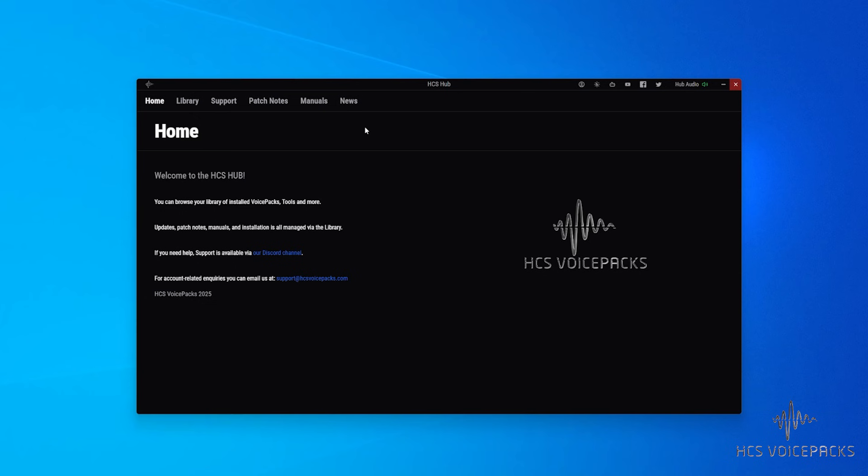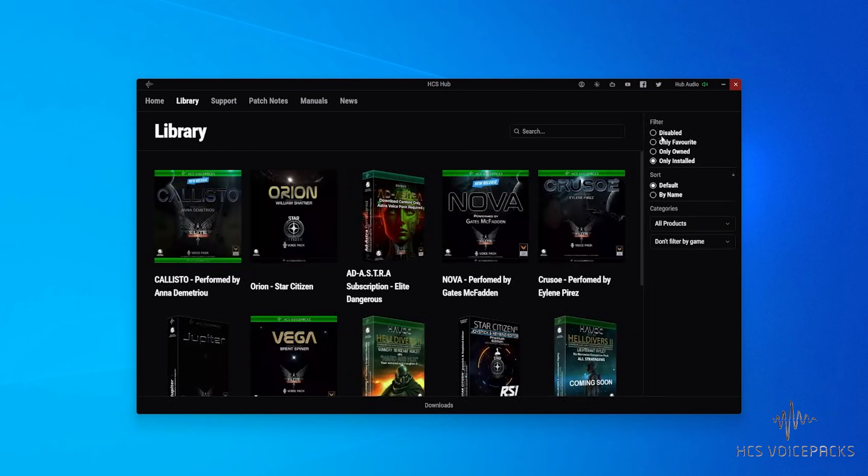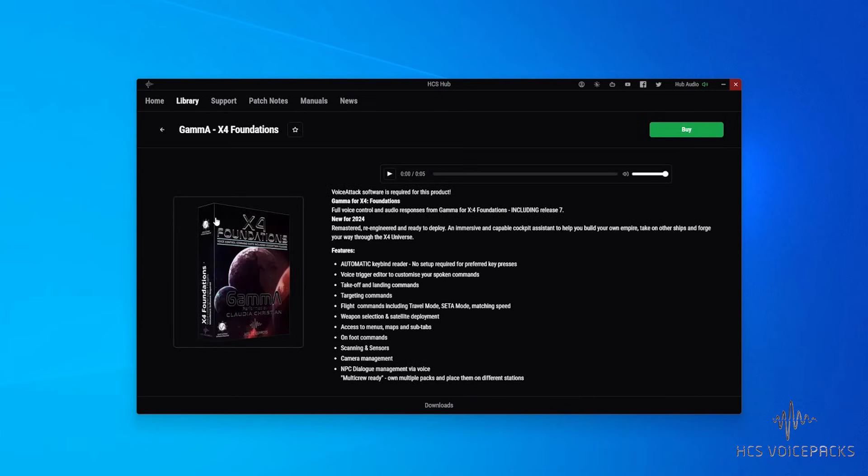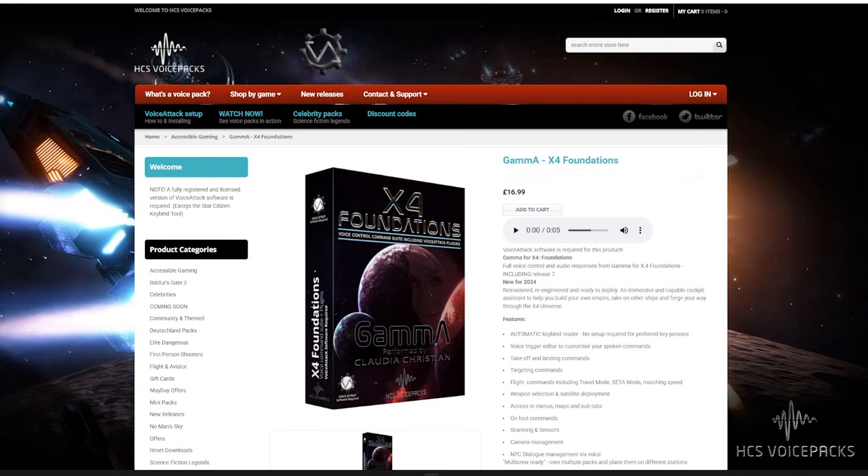Can you buy something in the store from inside the Hub? That's a no — you have to go to the HCS VoicePacks store. But all the products listed in the Hub link directly to the store if you do want to place an order, so there's no real change there.